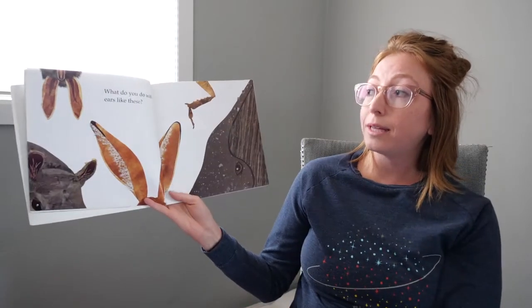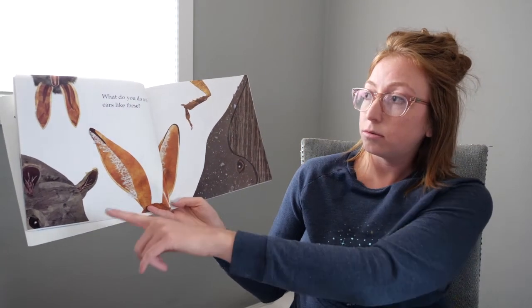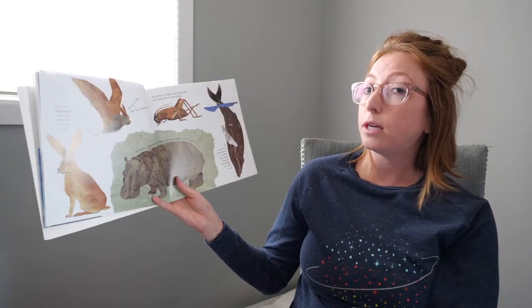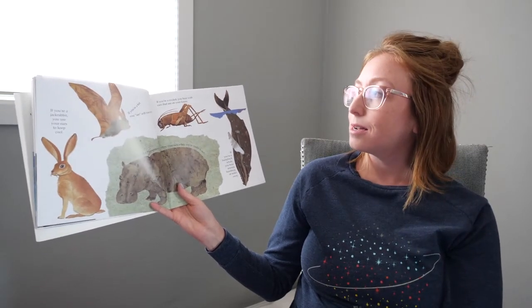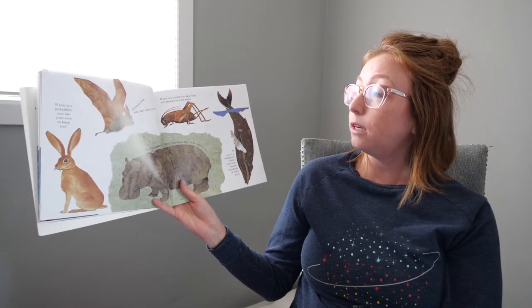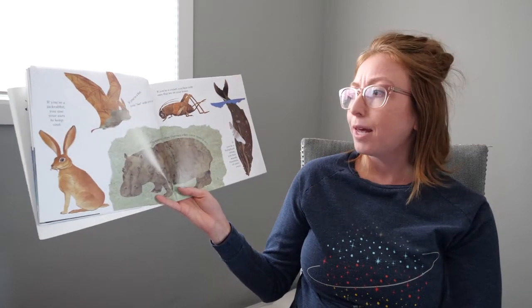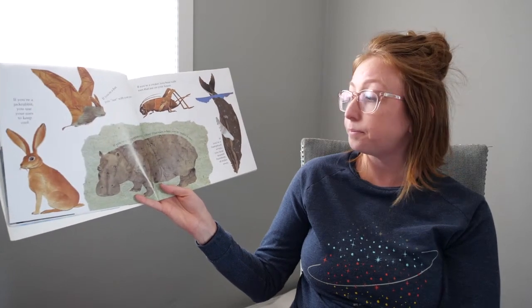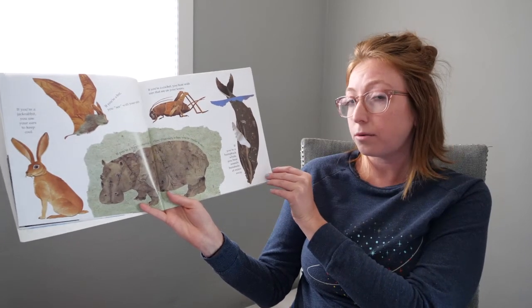What do you do with ears like these? Hmm, whose ears are those? If you're a jackrabbit, you use your ears to keep cool. If you're a bat, you see with your ears. If you're a cricket, you hear with your ears that are on your knees. That's cool. If you're a hippopotamus, you close your ears when you're underwater. If you're a humpback whale, you hear sounds hundreds of miles away.